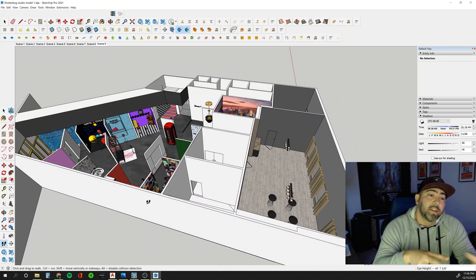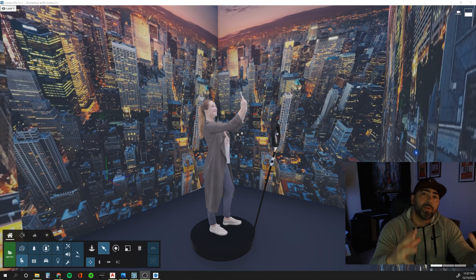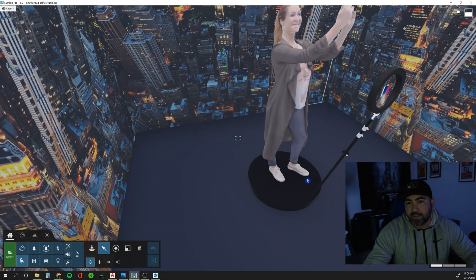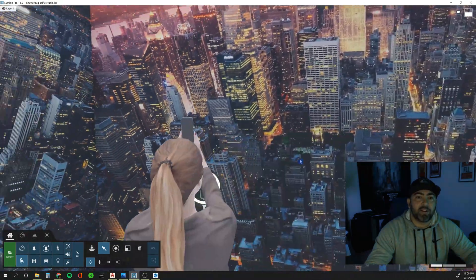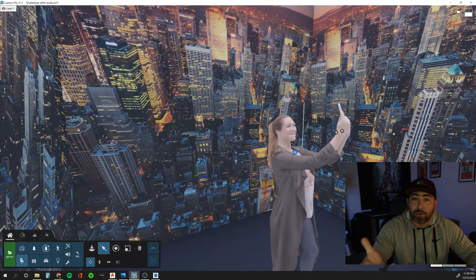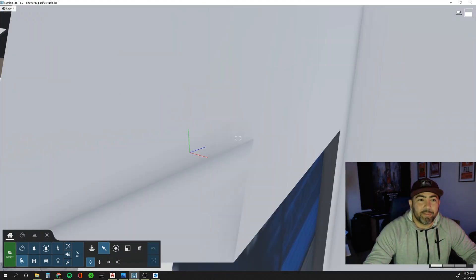Now we're in Lumion 11.5, and we're actually in what is called the 360 room. This is the 360 selfie stand — it actually rotates while you're standing on it and allows you to take pictures all around, doing a cool little spin feature. I don't know too much more about it, but that's the 360 selfie room.